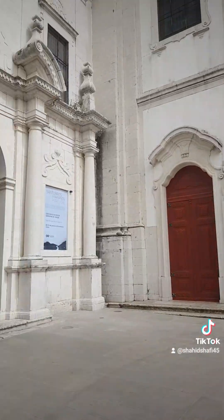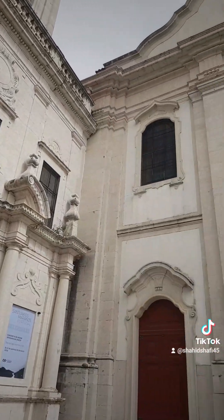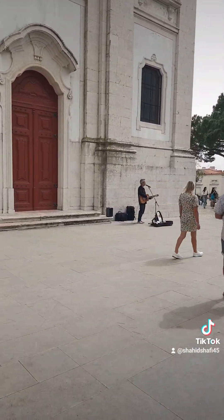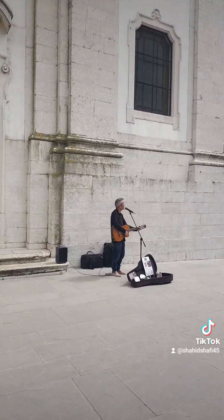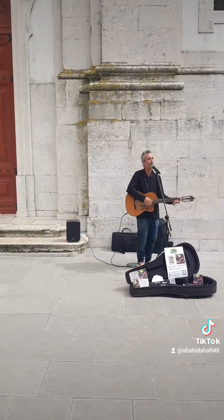We were here at the viewpoint of Graça, and here is the church of Graça. We have live music here — the guy is always singing here. When you come to Lisbon, don't forget to visit the viewpoint of Graça. There's a church here, and there's always live music.